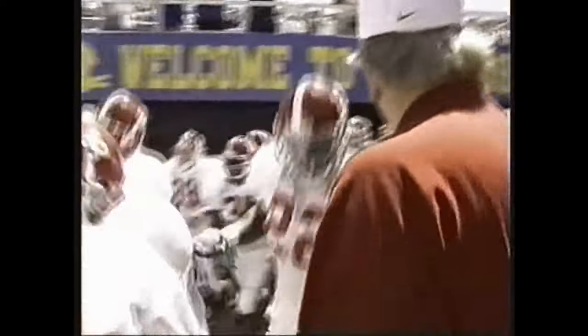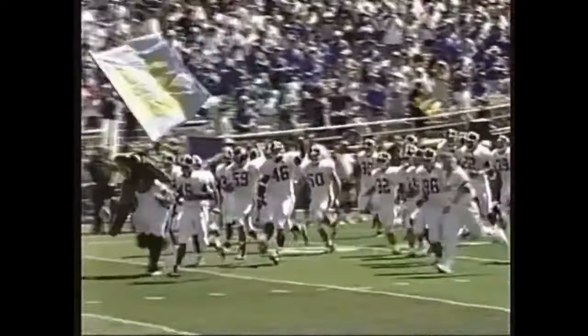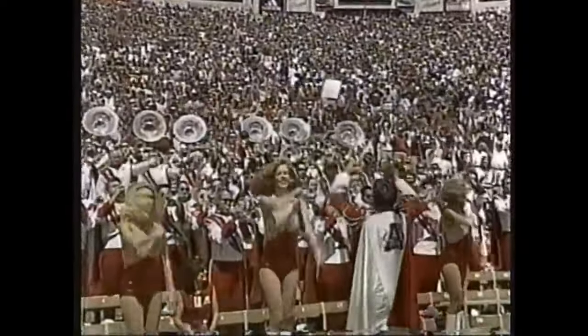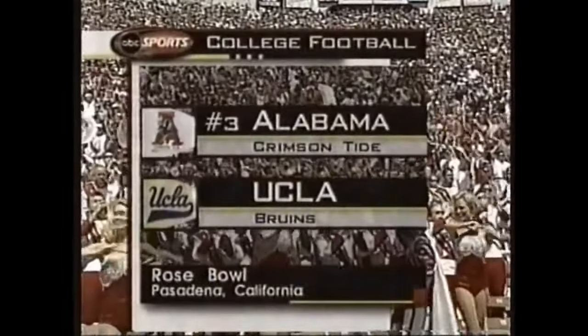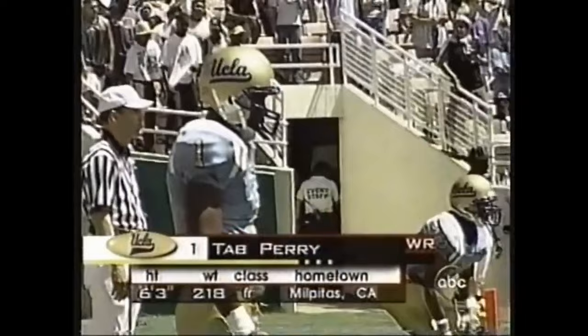One of college football's most famous places, the Rose Bowl. The UCLA Bruins welcome the Crimson Tide of Alabama to Pasadena. Alabama will kick it off.